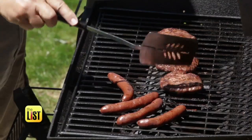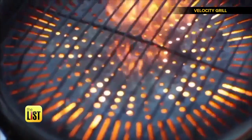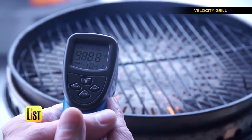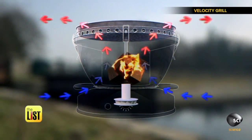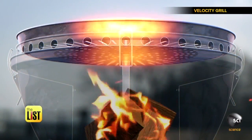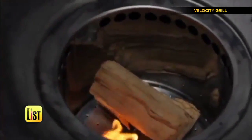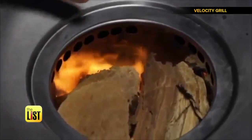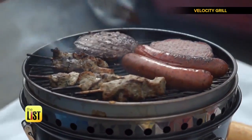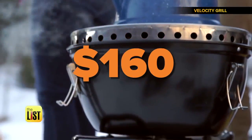Ready for a cookout? Look out at number one, Velocity Grill, a portable barbecue that promises to heat up to 1,000 degrees in just five minutes. The secret to the power is in their specially designed reverse fan blade that allows maximum airflow with very little noise. They fan the flames to achieve high heat in a flash, and since it only burns wood, your food will have a delightful smoky flavor. This grill's out now for $160.